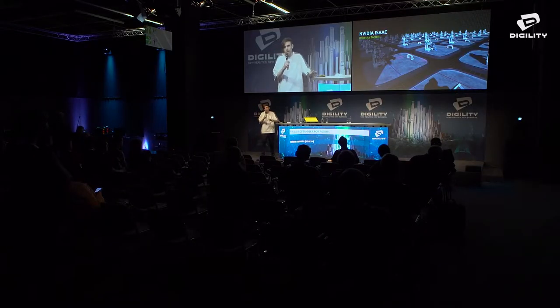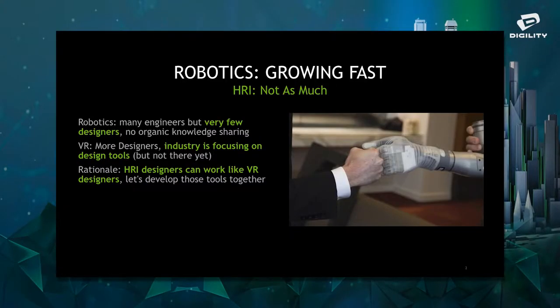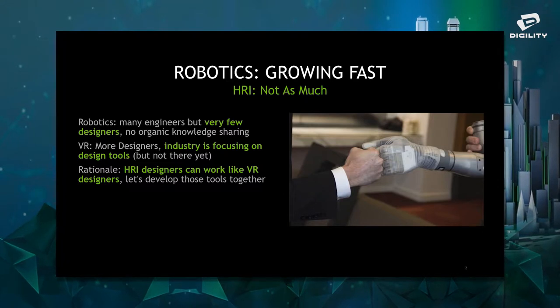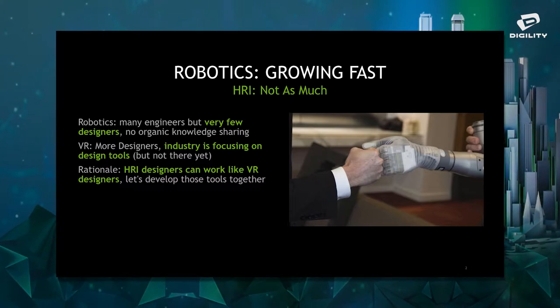Before we dive into robotics, I want to get to know my audience. How many of you consider yourself working inside robotics? How many in the field of VR? How many consider yourselves designers? Engineers? Management? How many of you have formal training in human-robot interaction? That's a trick question, really. Because human-robot interaction hasn't grown as much as the rest of robotics.